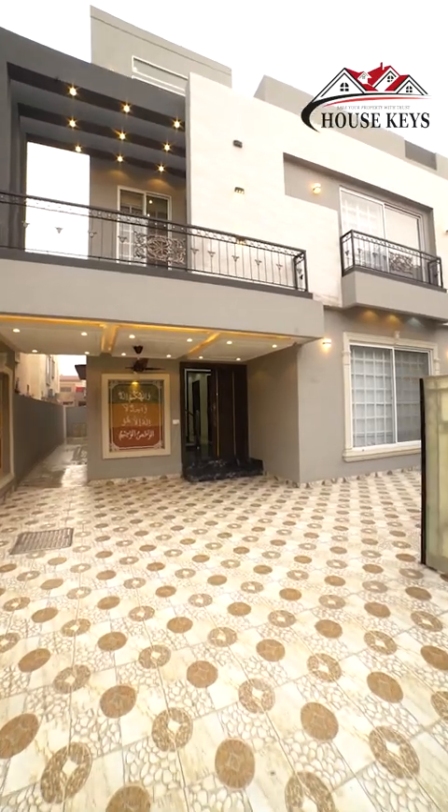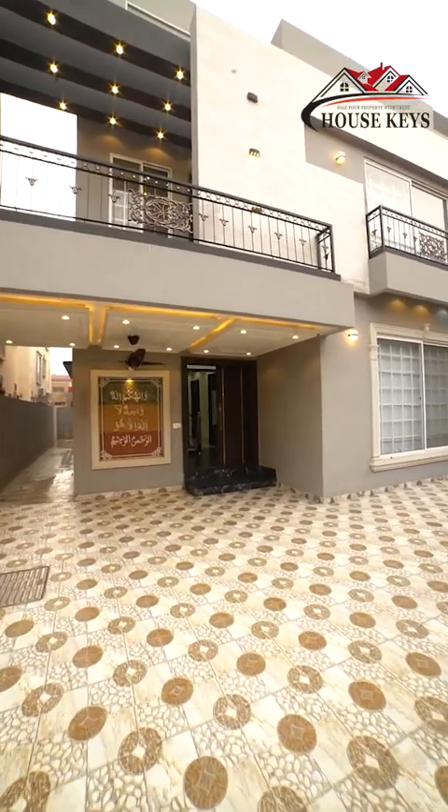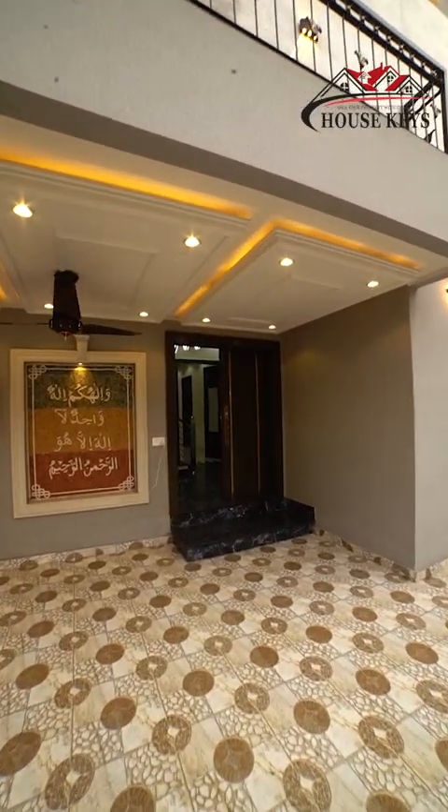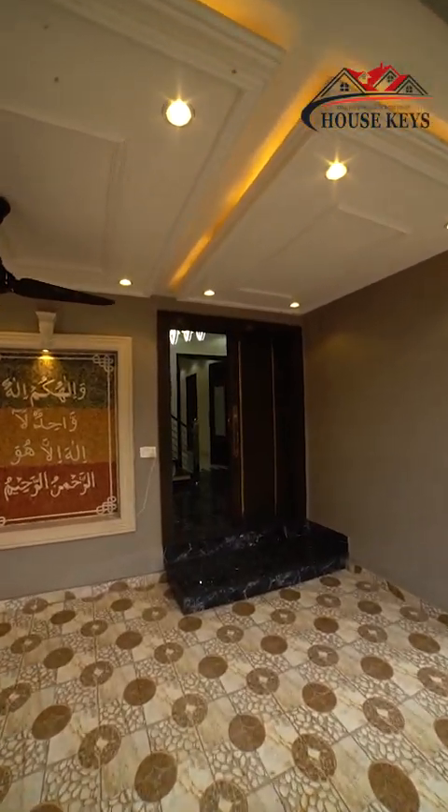As you can see, we have decorated the house with a grey and white combination. Now we are in the porch, and we are going to go to the main entrance.